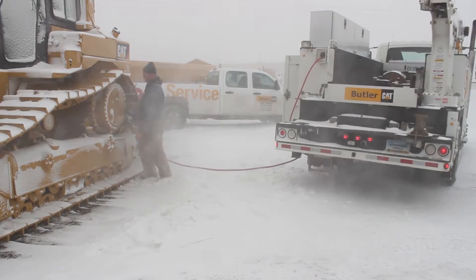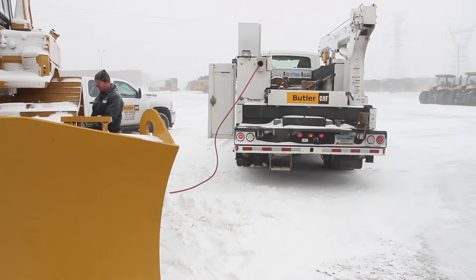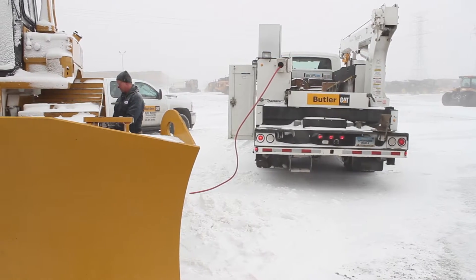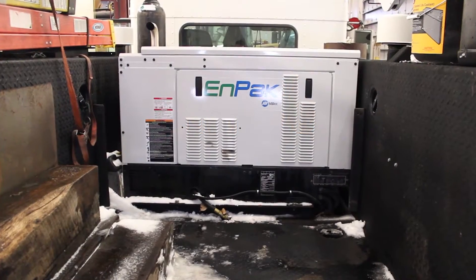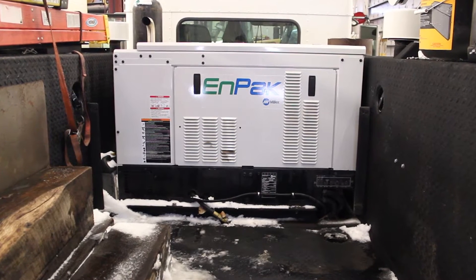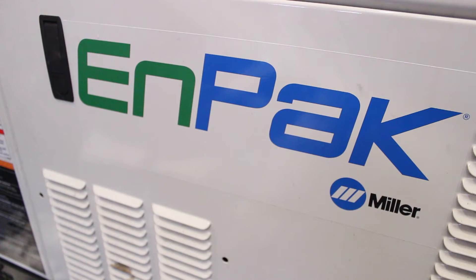We're closing in on a thousand employees company-wide. Our service truck fleet size is hovering around 175 trucks at this particular moment. We were looking for a solution — an all-in-one tool solution that would help lower fuel costs, operation costs, PM costs, those types of things.